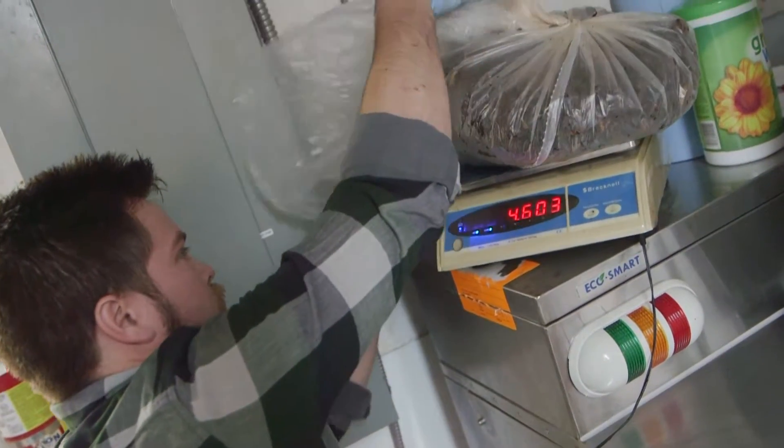We've really created a table-to-farm, farm-to-table circular economy with this technology. When you're able to take 500 pounds of food waste and then come in the morning and have a handful of dirt left over, it's a pretty interesting thing and we're generally able to create excitement fairly quickly with that.